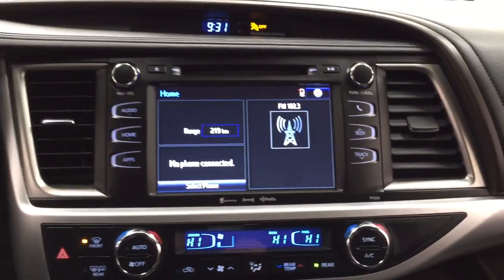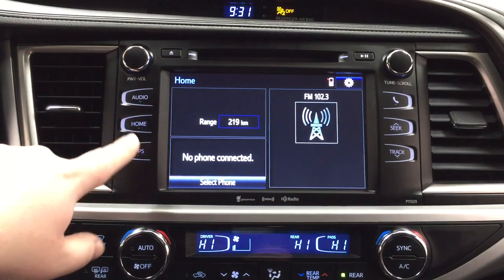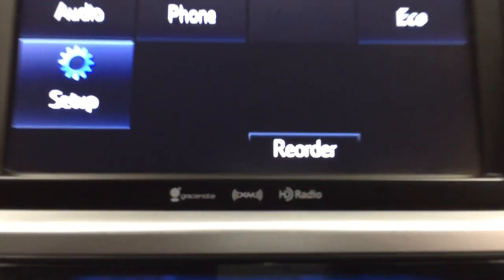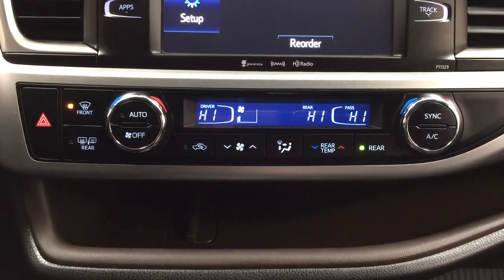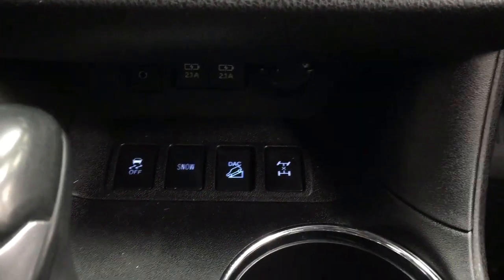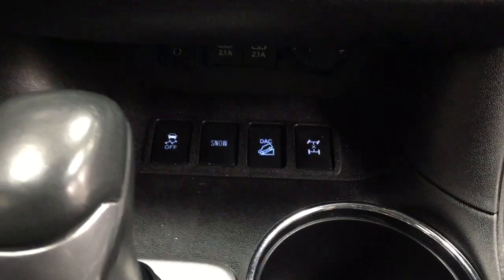Taking a closer look at the center dash and touch panel display, you'll see your digital clock, and inside the apps menu you have your audio and phone, as well as additional features. It does come with XM satellite radio. You have your hazard lights, dual zone climate control with temperature settings below, and rear temperature controls on the right-hand side. Underneath that, you'll find USB and auxiliary input with a power outlet, traction control on and off, snow mode, downhill assist control, and your all-wheel drive lock.